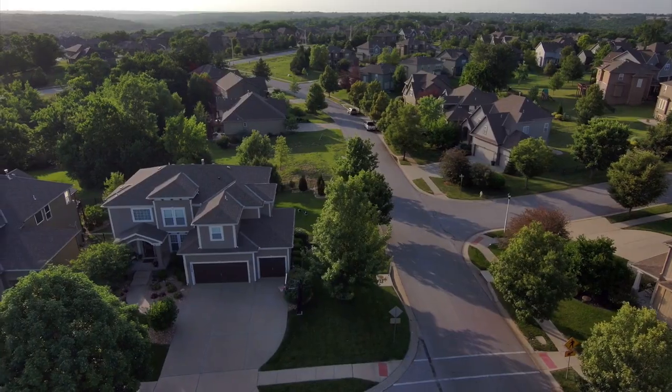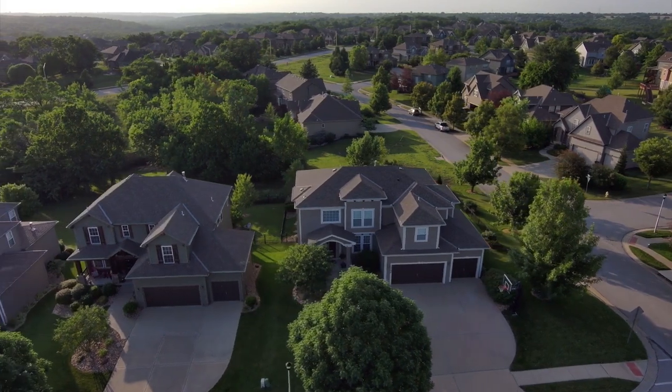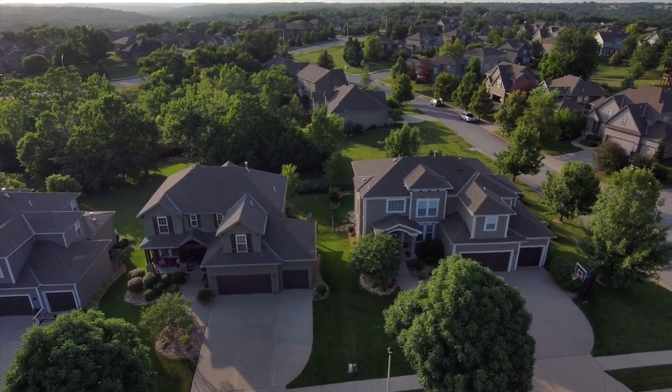In my personal opinion, this is one of the most crucial things you can pick out because you can never change it. You can never pick up your house and relocate it on a different piece of land. So making sure that you love the lot that you're buying and the location of your house is step number one.